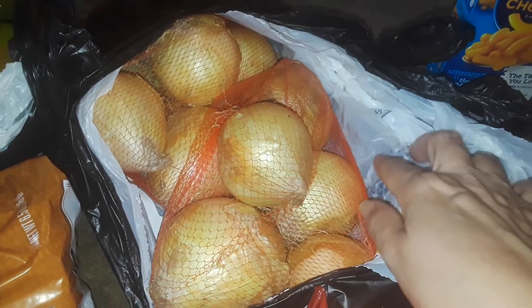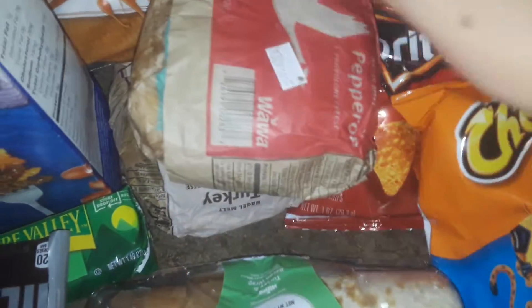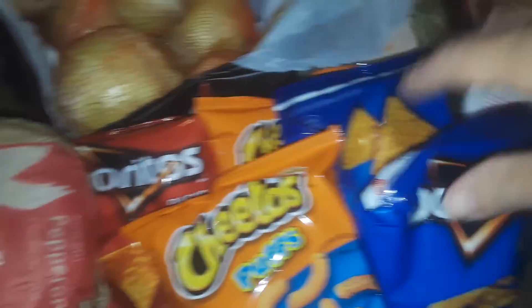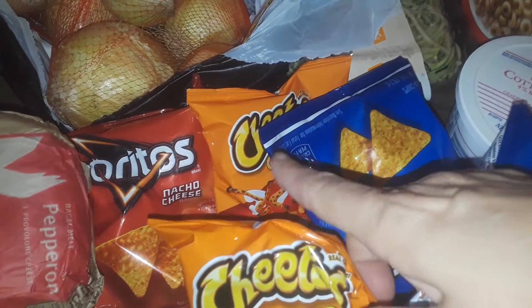Then in this big bag, I got a whole thing of big brand new onions. I got some Wawa sandwiches again. I got some bagels. And then I got a wrap right here from Wawa. I got a whole bunch of little chips. I got Doritos and Cheetos, the cheese Doritos.